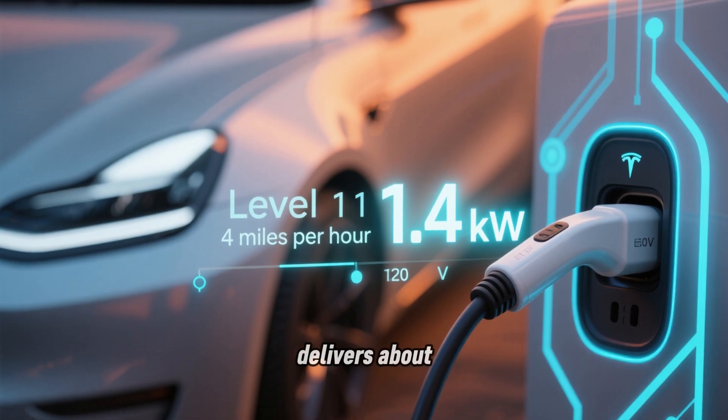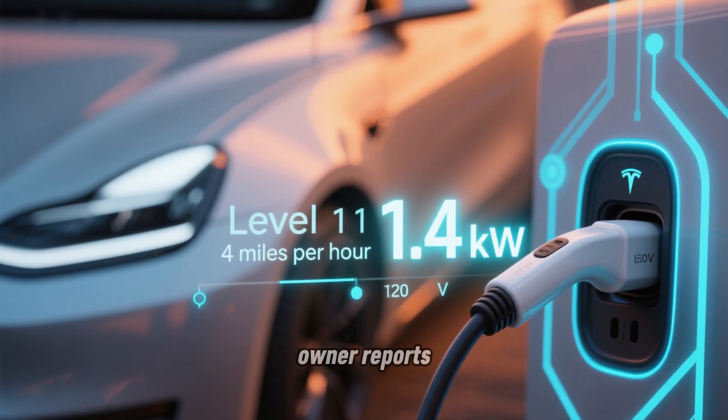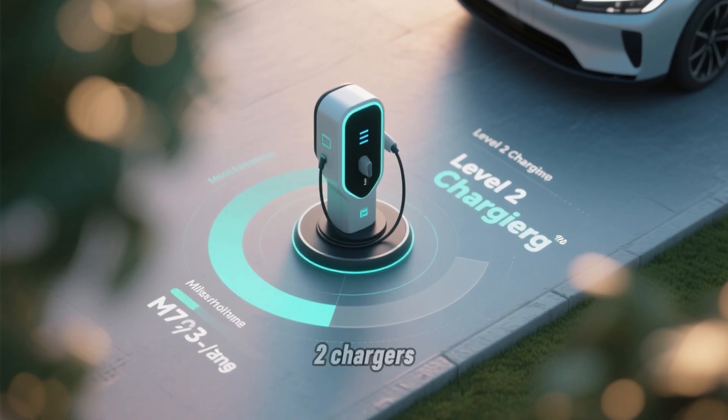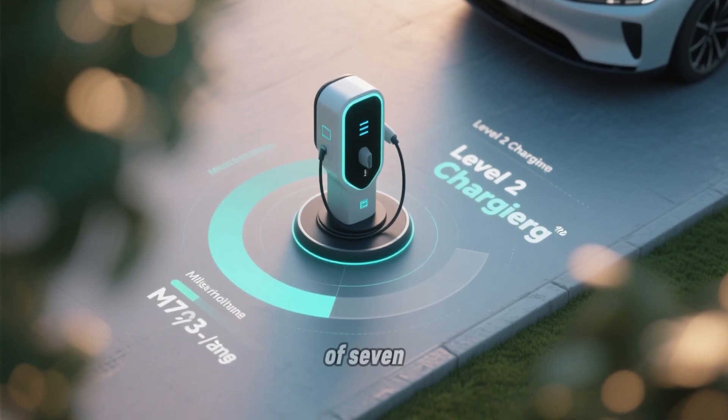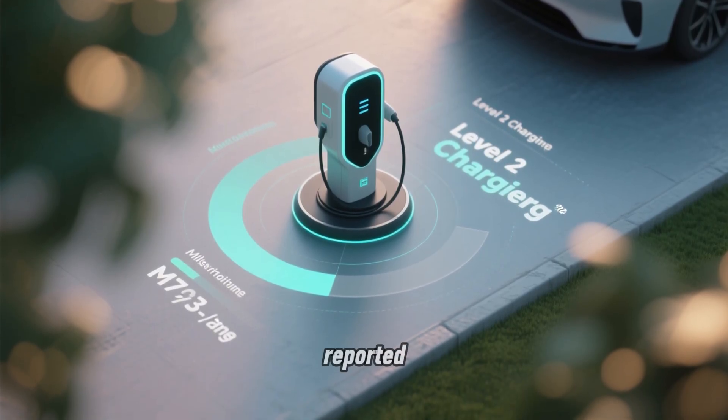The Level 1 charger delivers about 1.4 kW of power. According to manufacturer specs and owner reports, that adds roughly 4 miles of range per hour of charging. The Level 2 chargers in my study delivered an average of 7.7 kW, adding about 30 miles of range per hour based on the data owners reported.